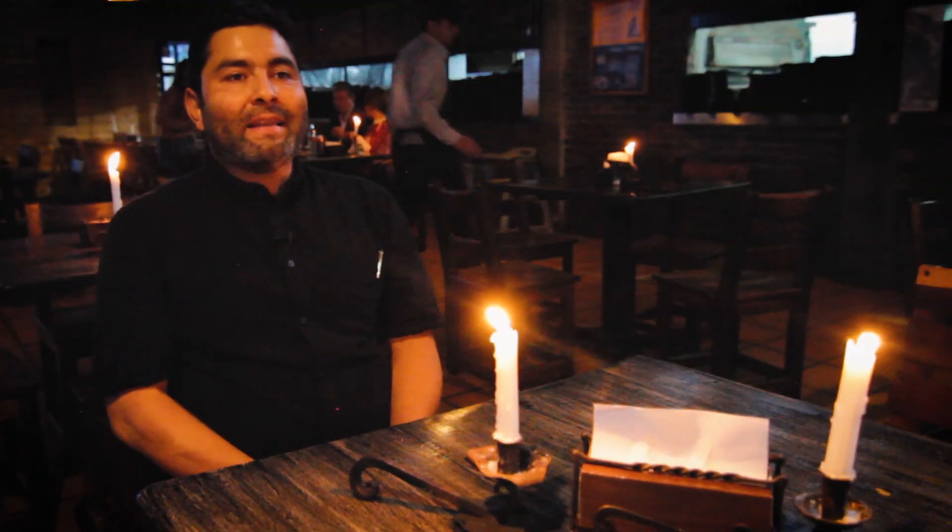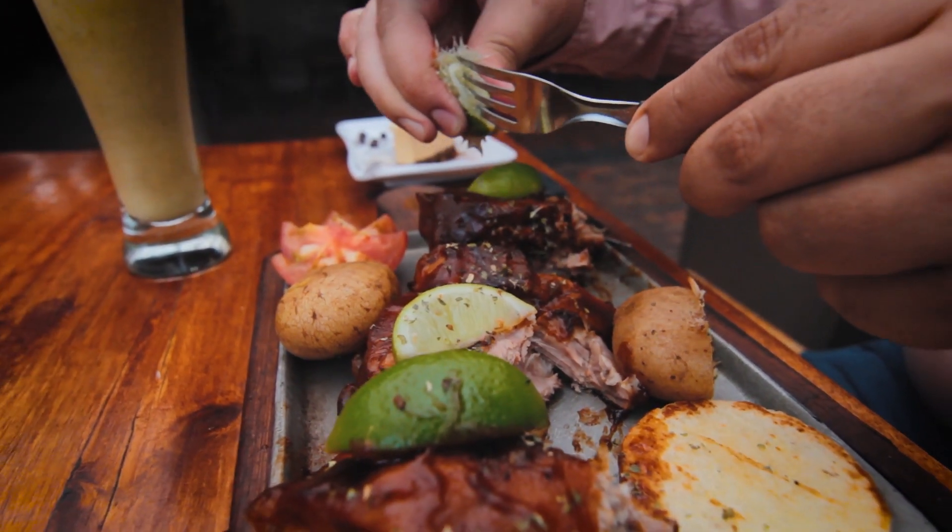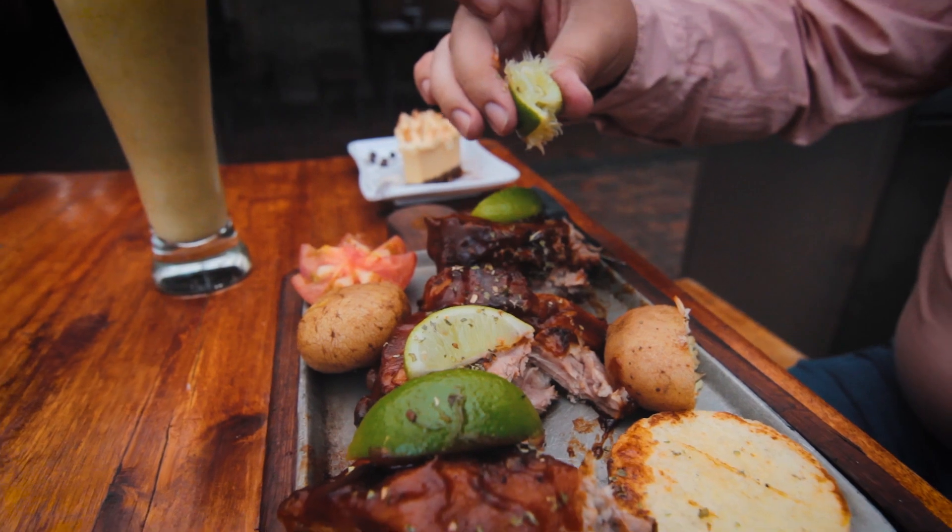Le pueden agregar verduras o no, según el gusto del cliente. Las costillas de cerdo es un plato que viene horneado durante 5 horas para que la carne mantenga su sabor y sea muy rico al paladar.